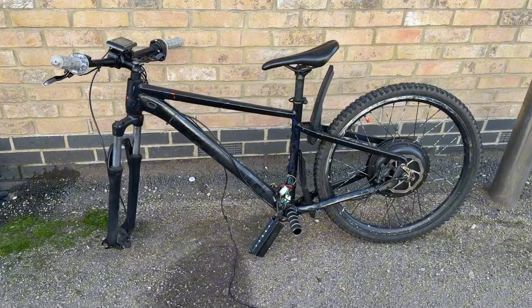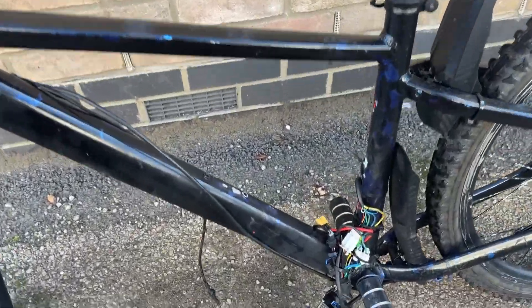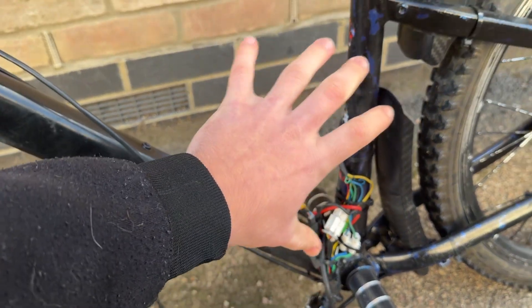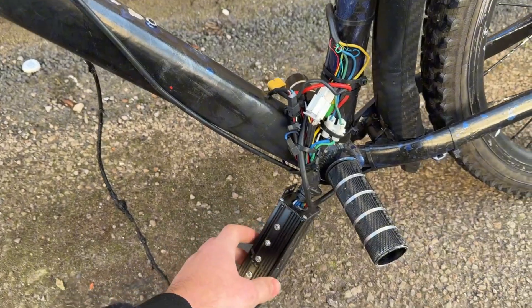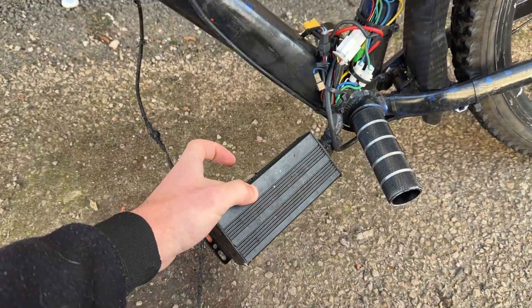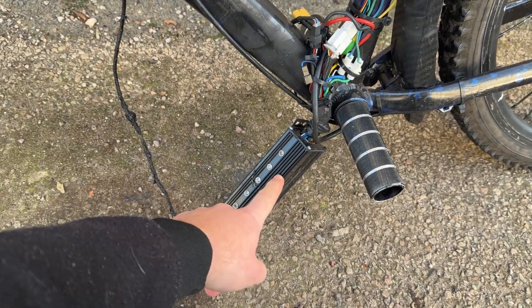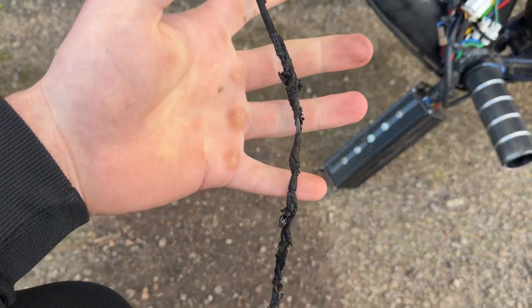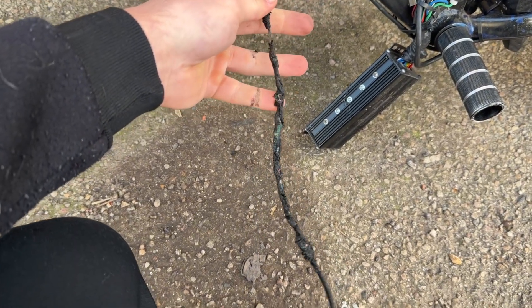Here's the result of the bike after the fire. As you can see, this is where the fire happened. It hasn't damaged the cables but the controller is definitely damaged — it probably caused a short circuit on the inside. The throttle cable is fully burned off as well, so that's definitely not reusable.